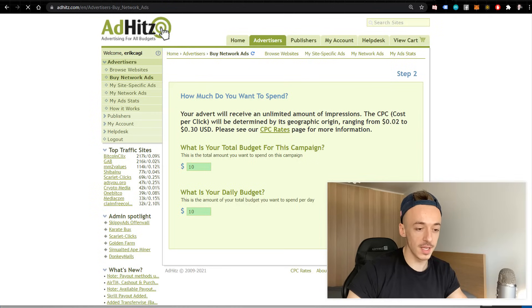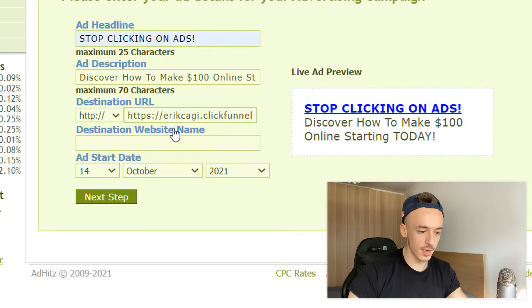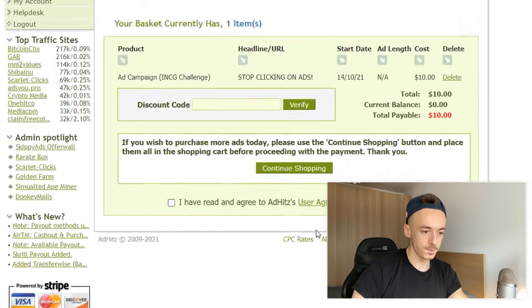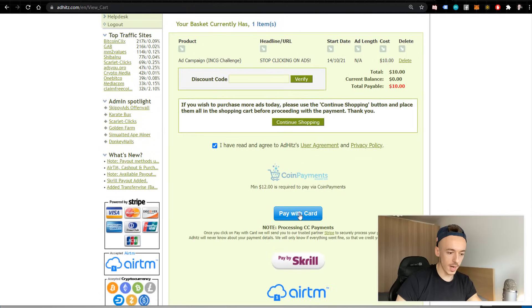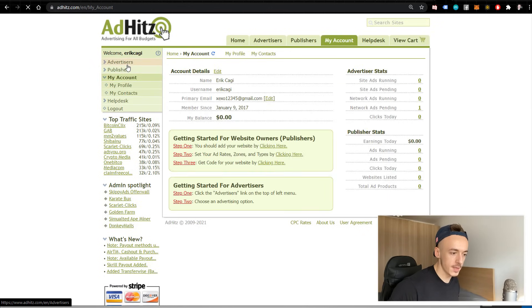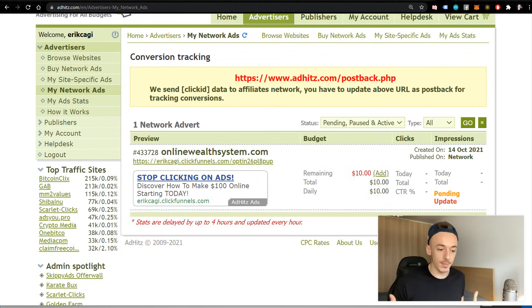The daily budget is $10, and I'm hoping to spend it right away. The headline is: 'Stop clicking on ads — discover how to make $100 online starting today.' The destination URL is my opt-in form, and the destination website name is 'online wealth system dot com.' I set the start date, proceed to checkout, agree to terms, and pay by card. Payment went through — order successful. I can see the campaign in my advertiser account.